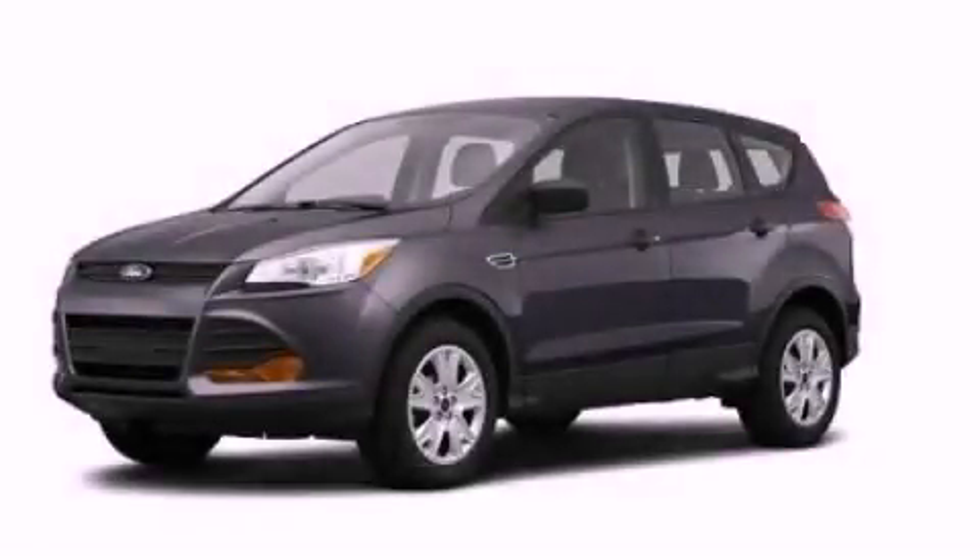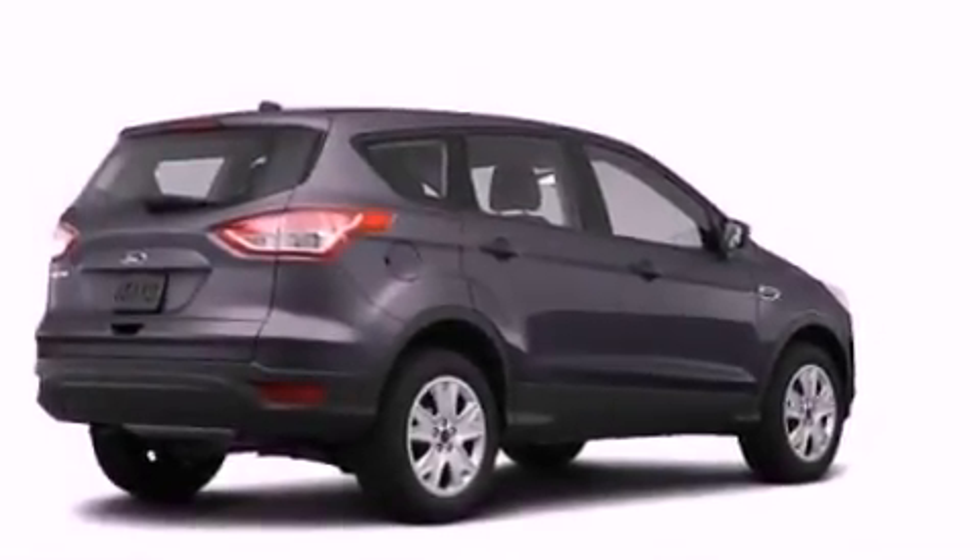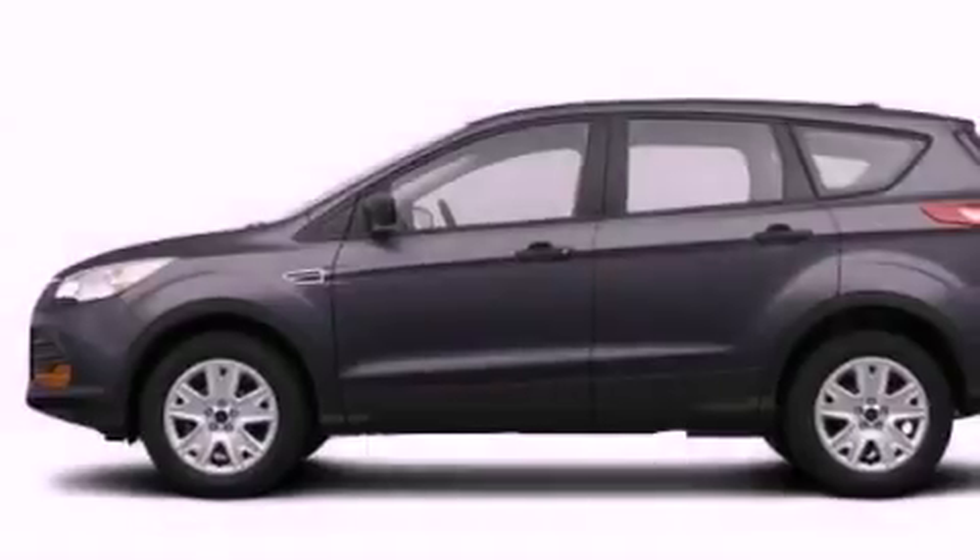This is a brand new 2013 Ford Escape. Safety, space, and comfort. It has a 1.6-liter four-cylinder engine and an automatic transmission.